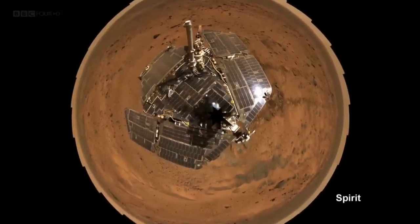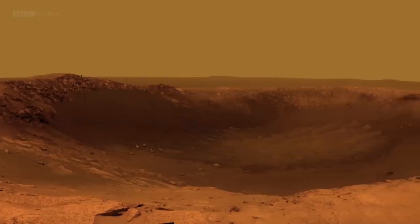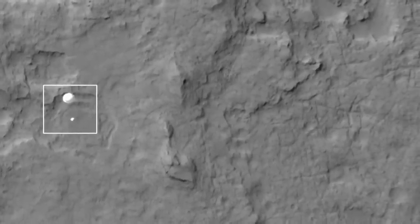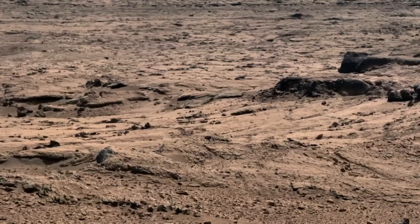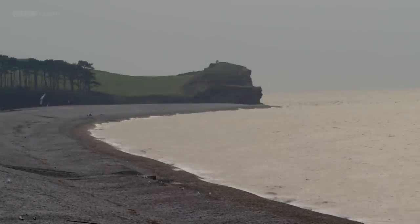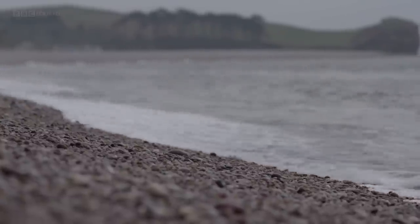In 2004, two rovers — Spirit and Opportunity — arrived on the planet. They were designed to survive for 90 days, but Opportunity is still going strong ten years later. And then in 2012 the much larger Curiosity rover arrived. In just a single decade, these missions have transformed our understanding of Mars by allowing us to read the secrets contained within its rocks. Geologist Ian Stewart has been investigating how the rocks on Mars have allowed us to search for signs of ancient water and recreate the planet's astonishing past.